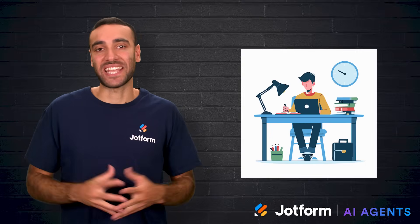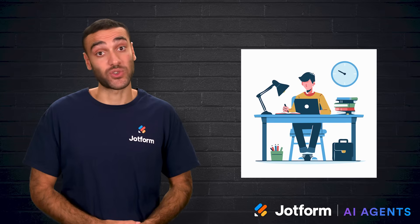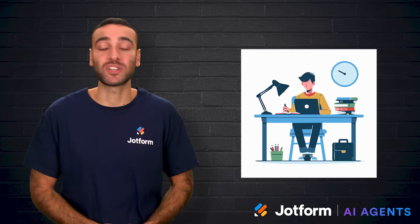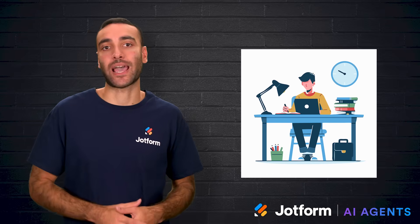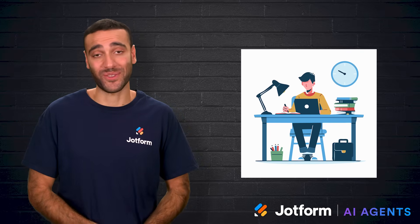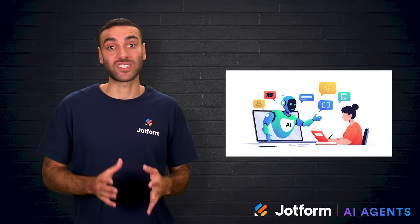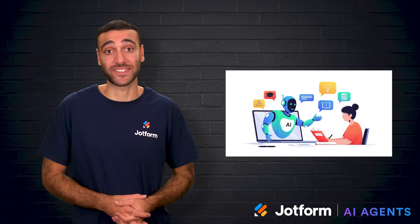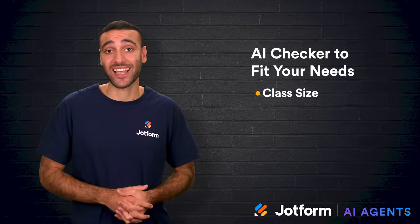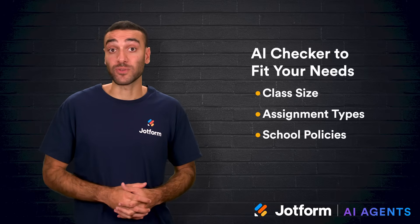So what's the main takeaway? The best AI checker is the one that helps you guide students towards honest, thoughtful work. These tools aren't here to replace your judgment, but to support it. They make it easier to teach writing habits, research skills, and the importance of original thinking. AI is here to stay in the classroom, and the schools that embrace it responsibly are the ones that will see the biggest benefits. Different checkers will fit different needs, so try the ones that match your class size, assignment types, or school policies. Most offer a free trial to help you test them.